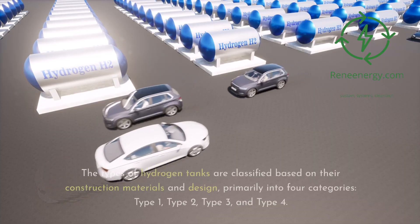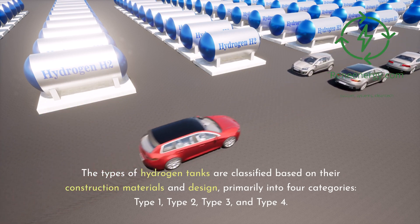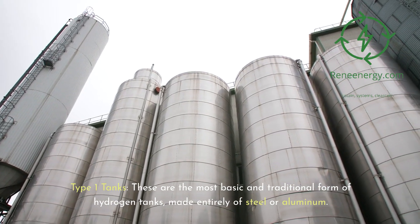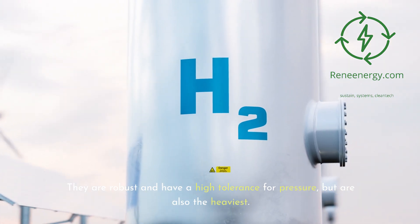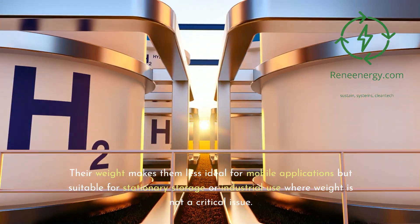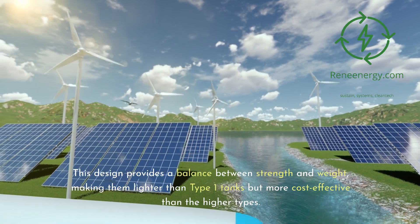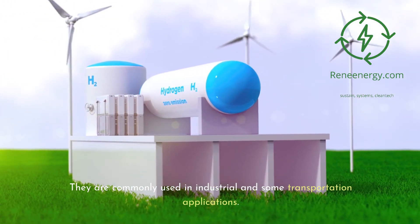Types of hydrogen tanks are classified based on construction materials and design, primarily into four categories: Type 1, Type 2, Type 3, and Type 4. Type 1 tanks are the most basic, made entirely of steel or aluminum — robust with high pressure tolerance but the heaviest, making them more suitable for stationary or industrial use. Type 2 tanks feature a metal liner partially wrapped with a composite material like fiberglass, providing a balance between strength and weight, and are commonly used in industrial and some transportation applications.